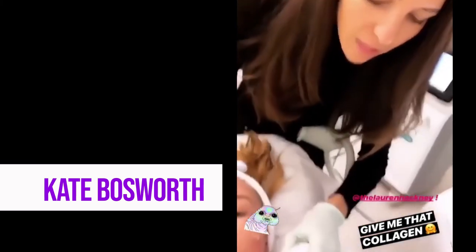Lauren, what is this part? We are using radiofrequency to stimulate collagen, to tighten, tone — and you're gonna see an instant lift.